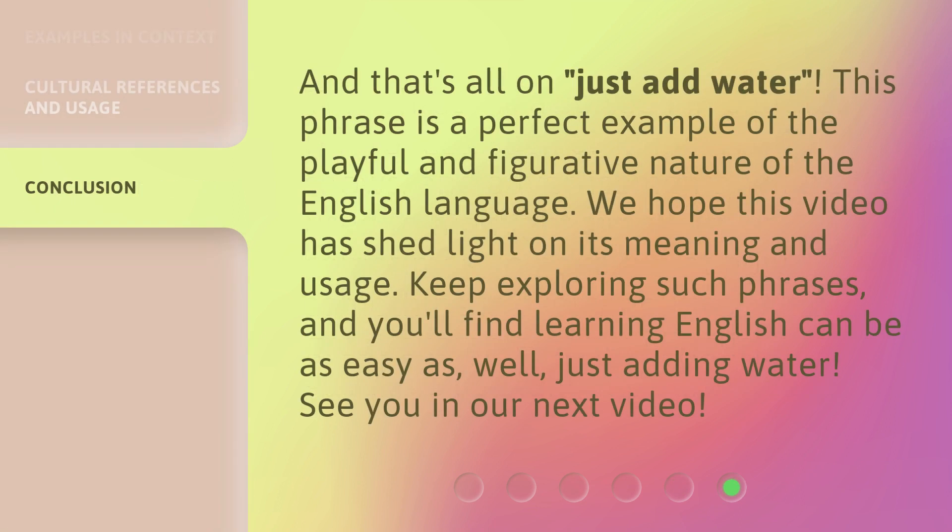And that's all on just add water. This phrase is a perfect example of the playful and figurative nature of the English language. We hope this video has shed light on its meaning and usage. Keep exploring such phrases, and you'll find learning English can be as easy as — well — just adding water. See you in our next video.